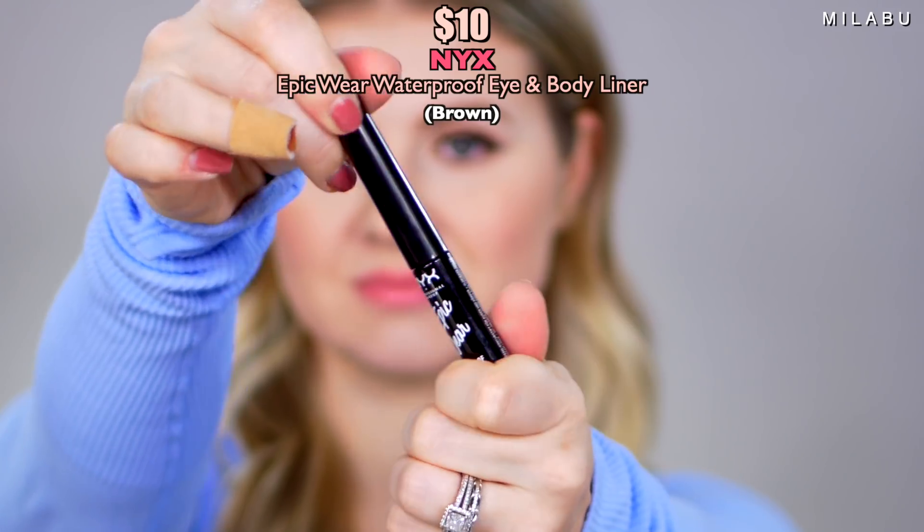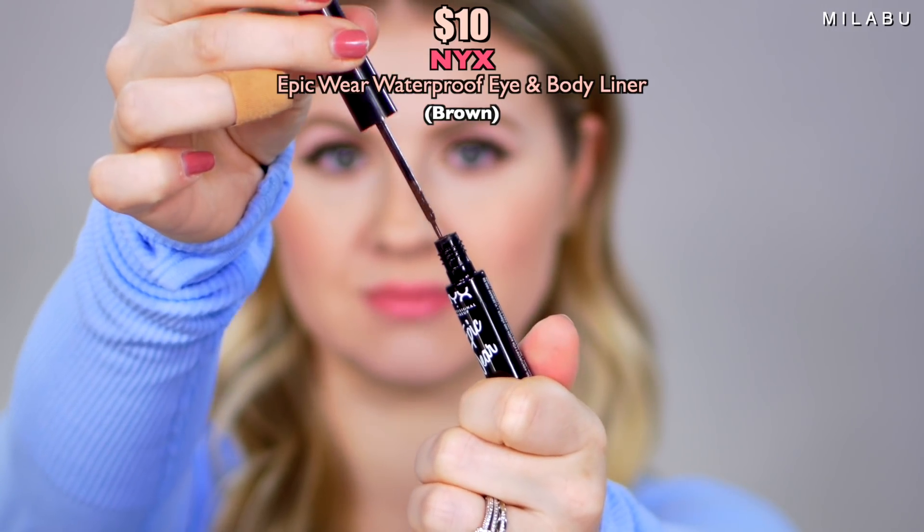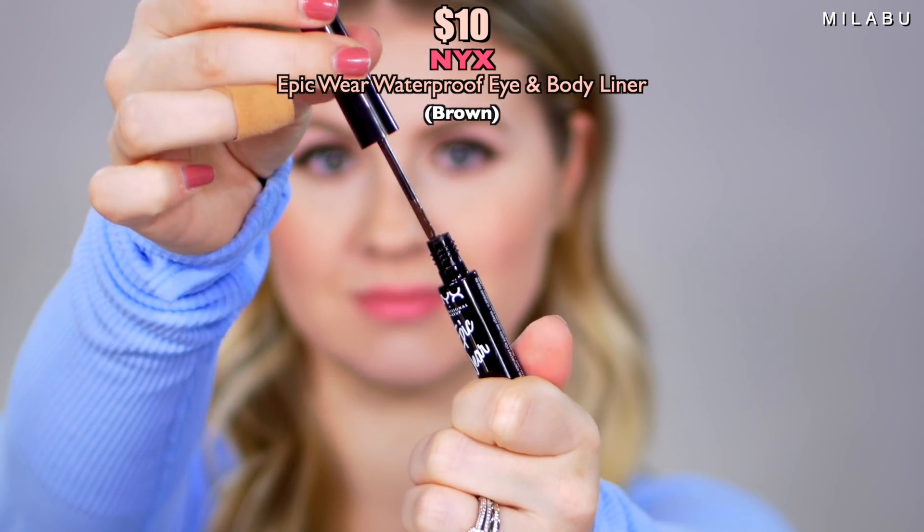Definitely layering this on. You have to work very gently with the eyeshadows, because otherwise you can start picking up the other layer underneath. Moving on to eyeliner — this NYX Epic Wear Waterproof Eye and Body Liner won the award, and I have shade Brown. This retails for $10 from Ulta.